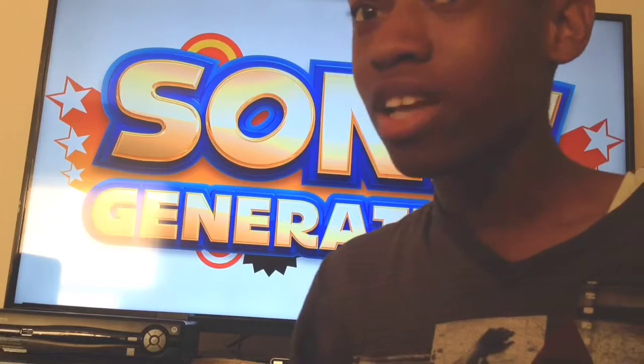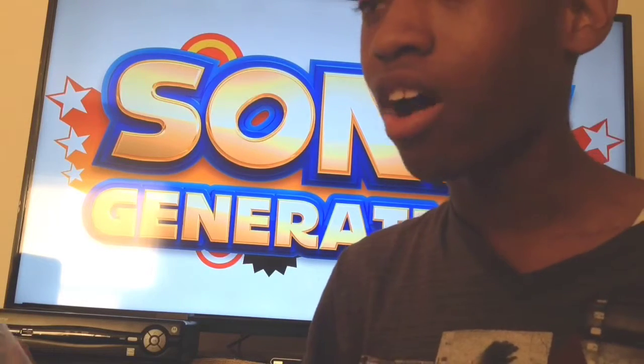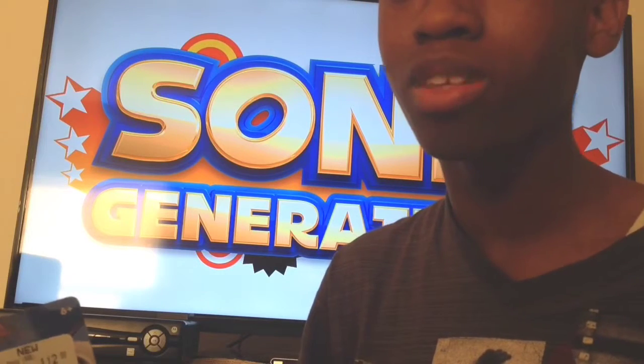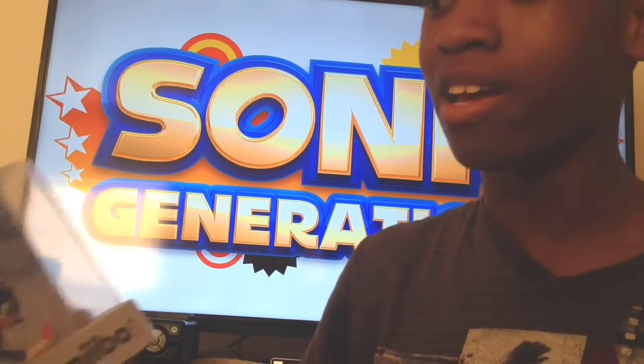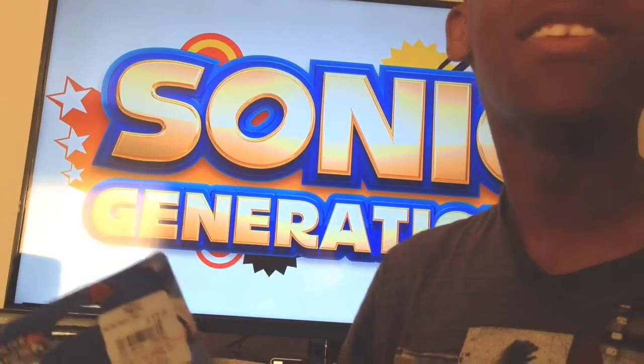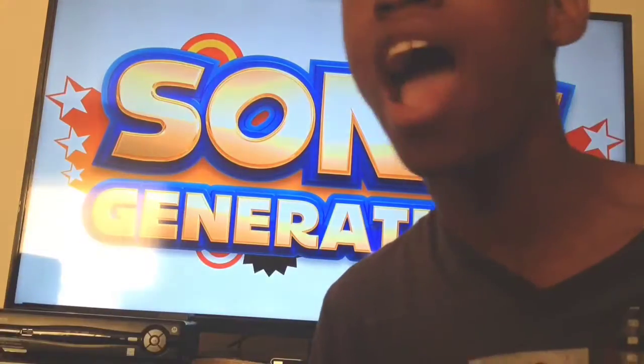I can tell you my story about it — it was pretty easy. I found it yesterday online, so I told GameStop to hold on to it for me, and today I just got it. I had some fun with the guys there. They were really nice and friendly, and they gave it to me. I'm glad I got this.